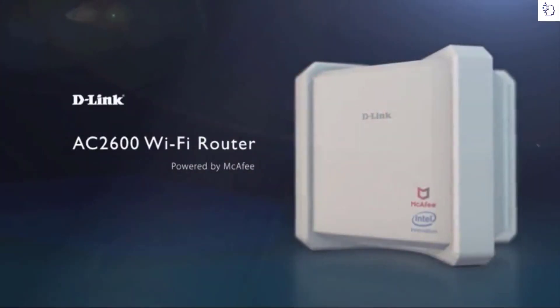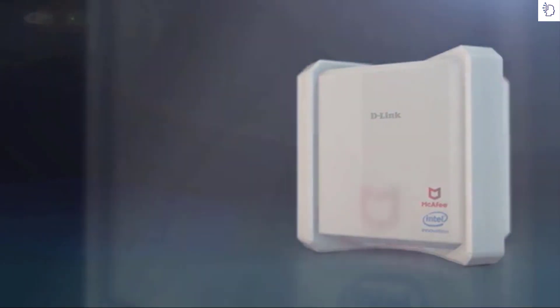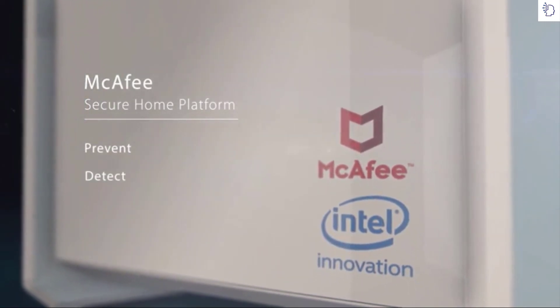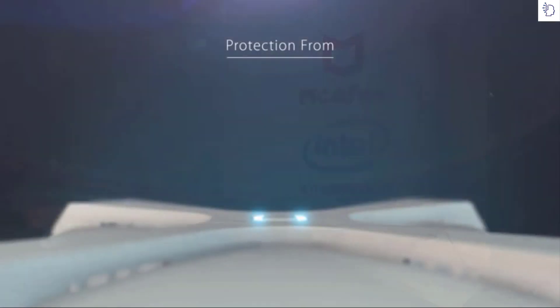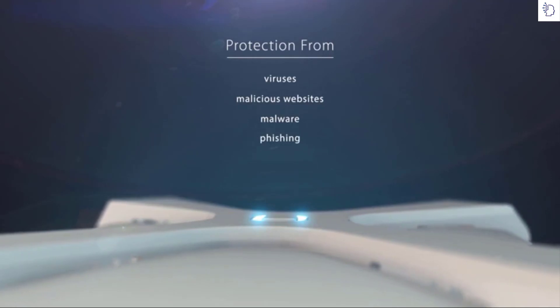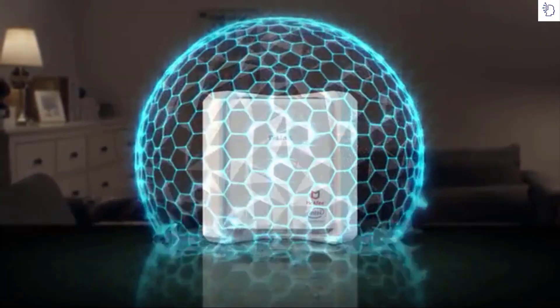Introducing the D-Link AC2600 Wi-Fi router powered by McAfee. It uses McAfee Secure Home Platform to prevent, detect, and correct threats on every connected device — threats like viruses, malicious websites, malware, phishing, identity theft scams, and even botnet attacks. It updates your threat database automatically, with every new device enjoying automatic protection.